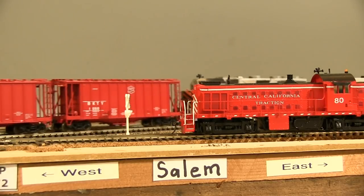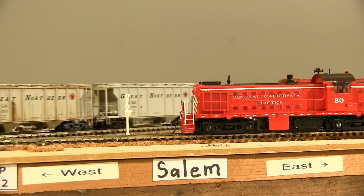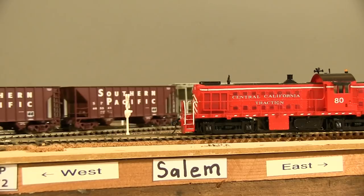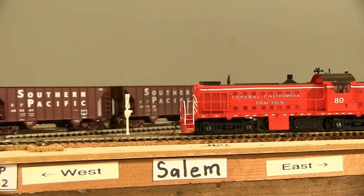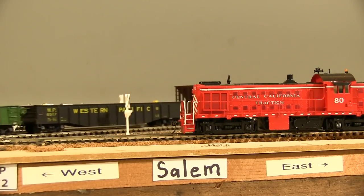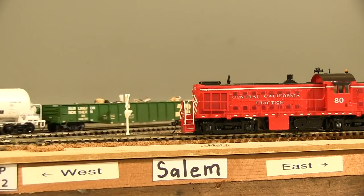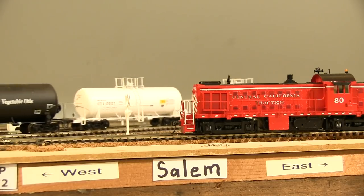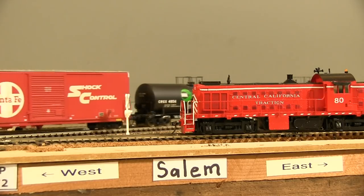The train is now rolling through Salem, close to the end of the layout. This is also where the Woodburn branch shoots off of the main line to serve the Weyerhaeuser paper plant and West Coast Grocery. Central California Traction number 80 is way far away from its home base in the Central Valley of California — I don't know how it got here, but it is one of my favorite locomotives that I painted and decaled many years ago, so it earns its living on my layout.